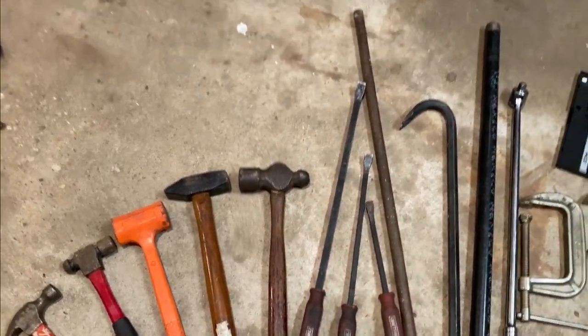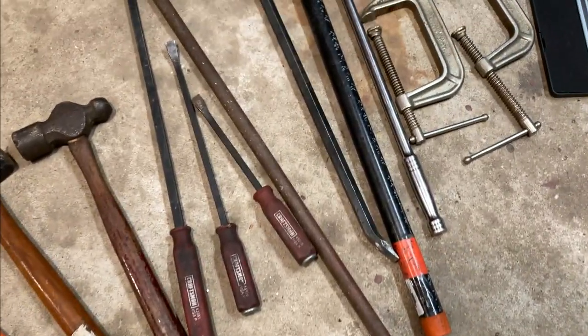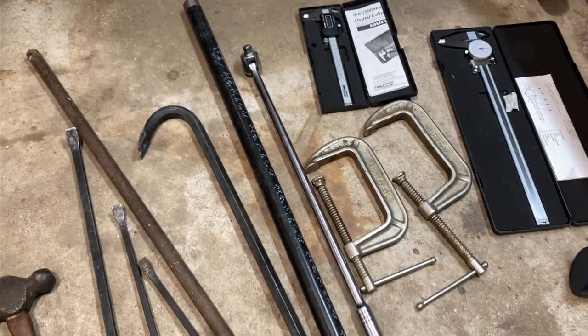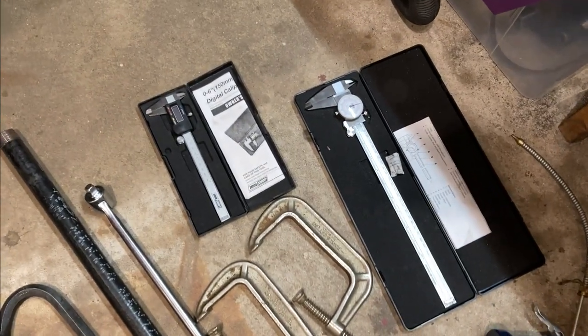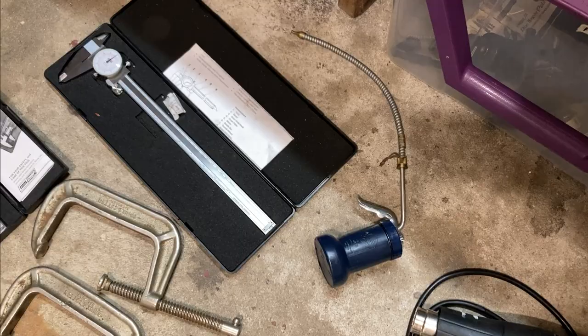Some big pry bars and one really big pry bar, then a crowbar. A cheater bar, which is literally just a pipe for helping break loose things. And a two-foot, half-inch drive breaker bar. Then some big C clamps. And then some dial calipers — I wouldn't cheap out on these. One's a six-inch and one's a twelve-inch. And then here's a little oiler.